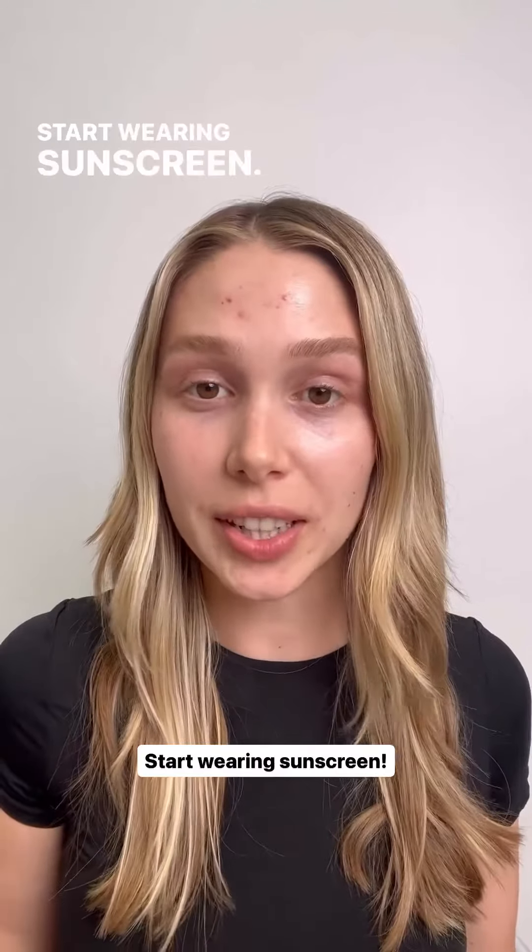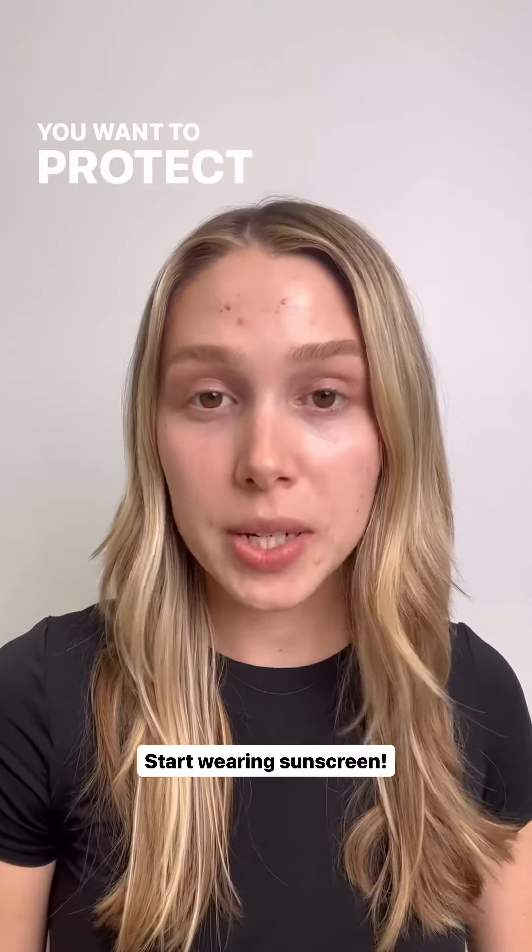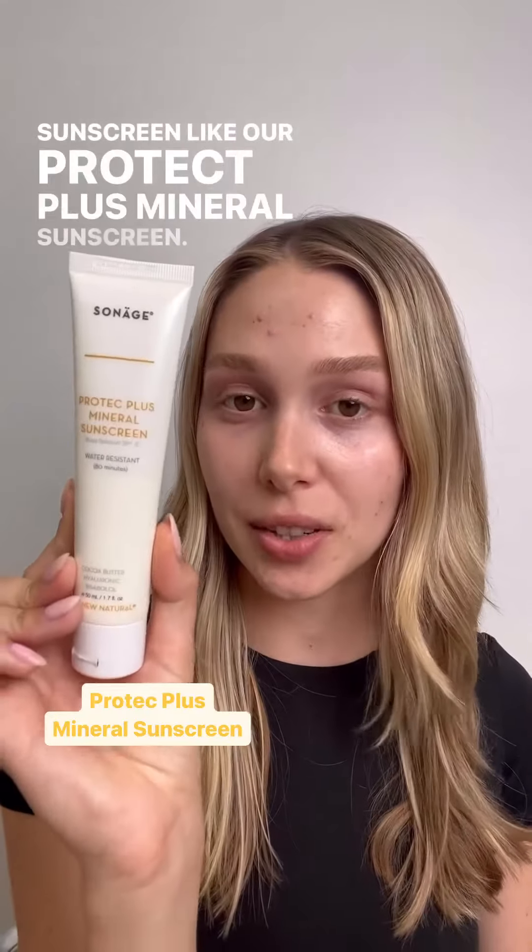Start wearing sunscreen. Sun exposure can actually worsen your post-acne hyperpigmentation. You want to protect your skin with a broad-spectrum mineral sunscreen, like our Protect Plus mineral sunscreen.